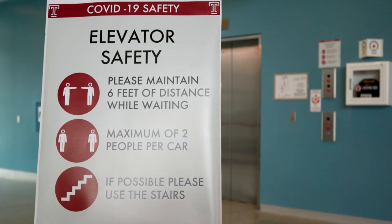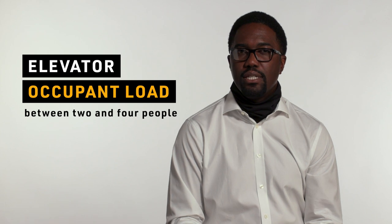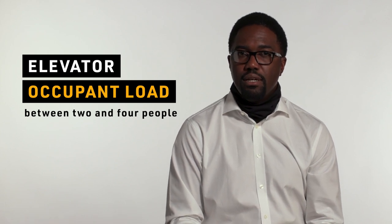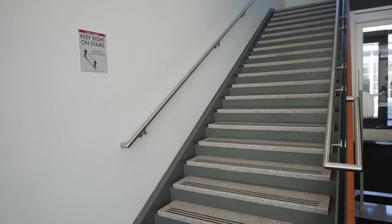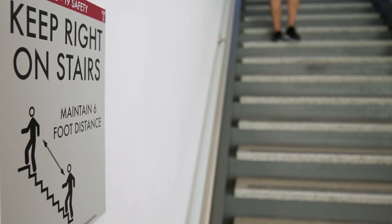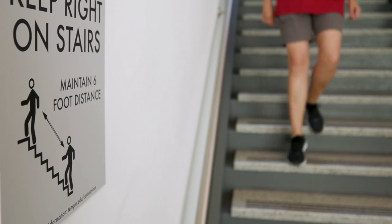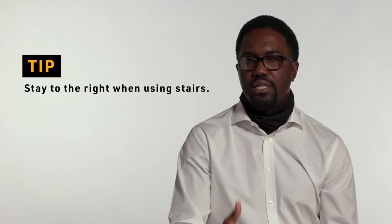Elevators will be available for use. There will be an occupant load posted on each elevator — between two and four people depending on the size of the elevator and the building. You will have a clear identifier in each elevator indicating the occupant load. We encourage those who can to use the stairs instead. As you use the stairs, signage will direct you on which path to stay — primarily stay to the right whether you are walking up or coming down.